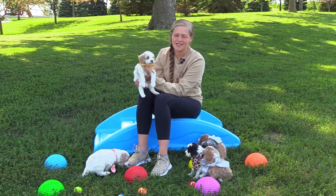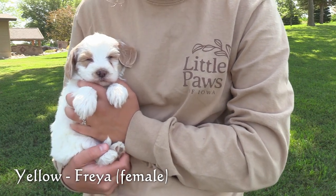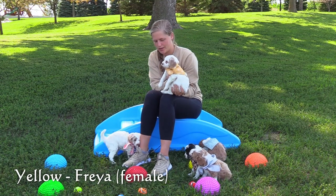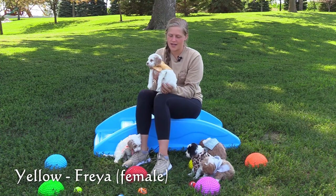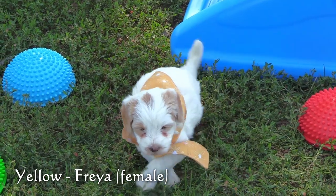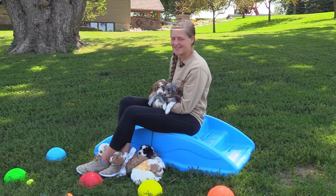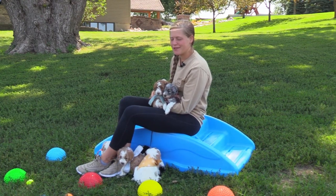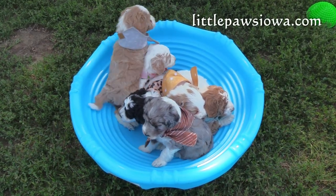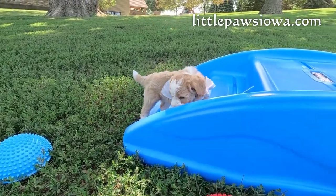Lastly, in the yellow collar is Freya. She has a mostly white coat with apricot markings on her ears and kind of around her eyes. She is on the smaller end of this litter, pretty average size. She has a pretty outgoing, spunky personality. And that was Pip and Leo's litter of F1B Mini Sheepadoodles. They will be eight weeks old and ready for homes on August 7. You can go to our website www.littlepawsiowa.com for more information and be sure to check out their updated five-week pictures too.